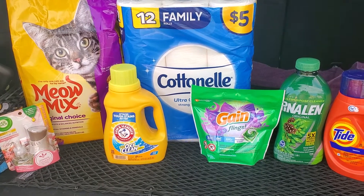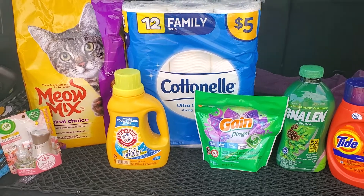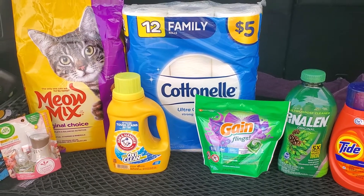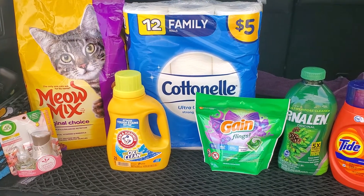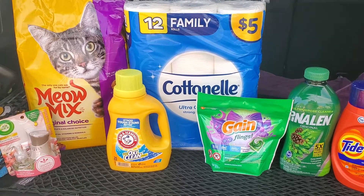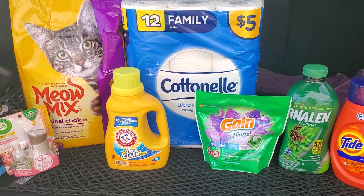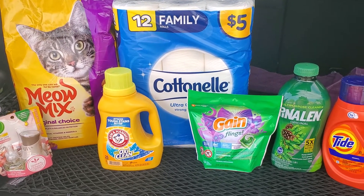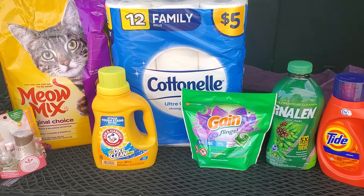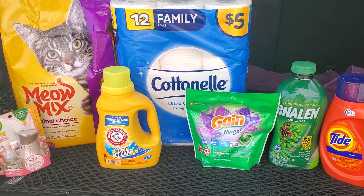Hi everyone, welcome back to Clipping for Coupons with Allie. Happy Saturday. I went to three different stores and I did not find what I was looking for, so I decided that I was just going to get items that I needed at the store that I went to last. Some of these items are definitely a higher out of pocket, but if you need them, it's going to save you a little bit of cash.